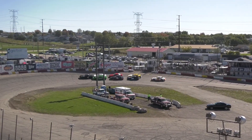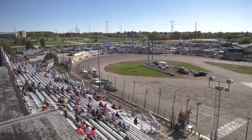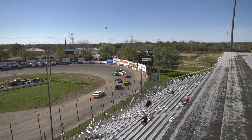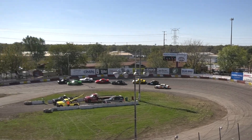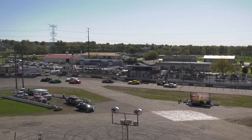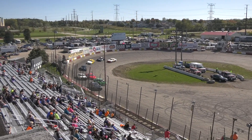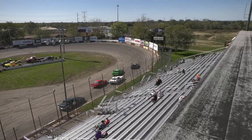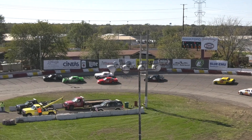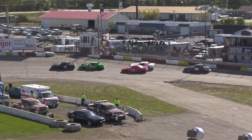They're into turn three, coming around turn four, green flag and we're racing! 4-71 ducks low, trying to take that top spot! Nice battle at the front! 4-71 can't make it stick down there but he'll duck into second behind the four!